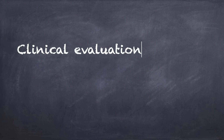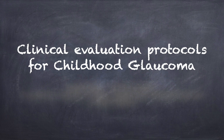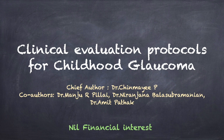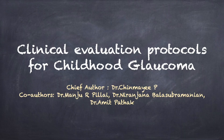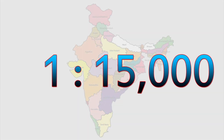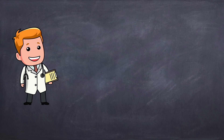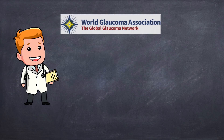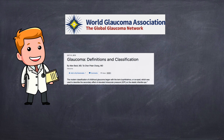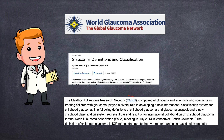Clinical Evaluation Protocols for Childhood Glaucoma. Childhood Glaucoma affects 1 in 15,000 live births. The Childhood Glaucoma Research Network, composed of clinicians and scientists in collaboration with the World Glaucoma Association in July 2013, developed a new classification system for Childhood Glaucoma.